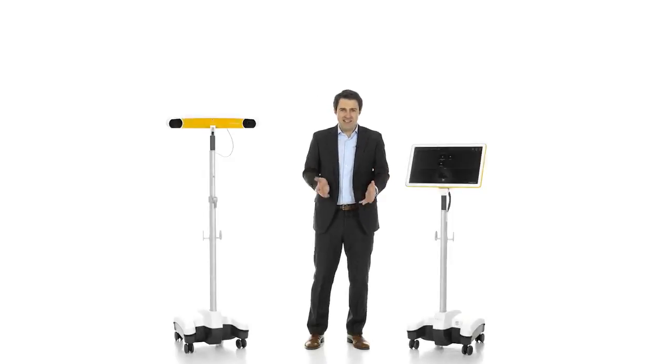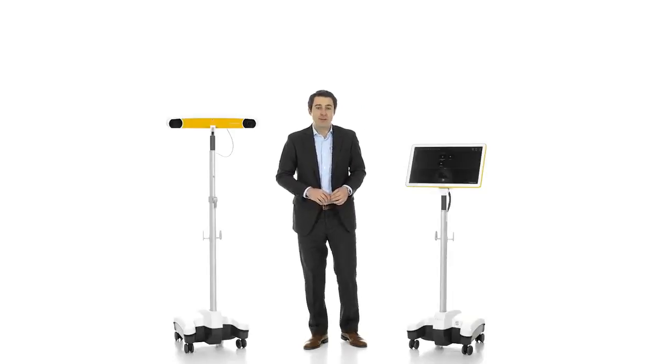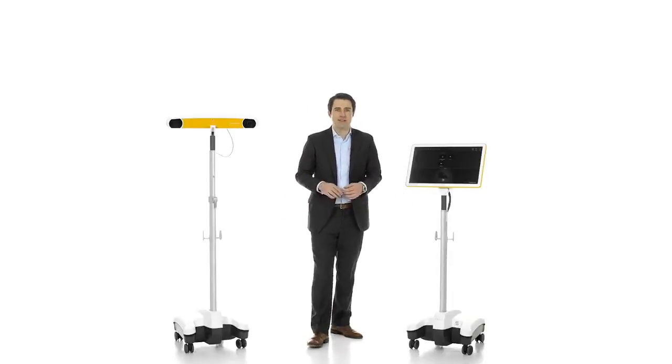Powerful yet sleek, Kik is sculpted with an intentionally small footprint, allowing for agility in the OR and enabling maximum use of floor space during navigation.